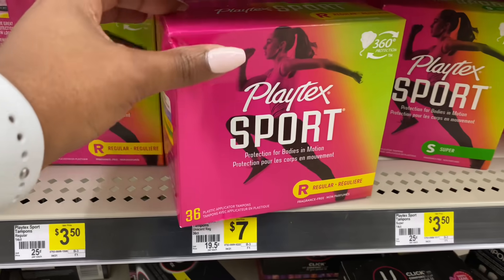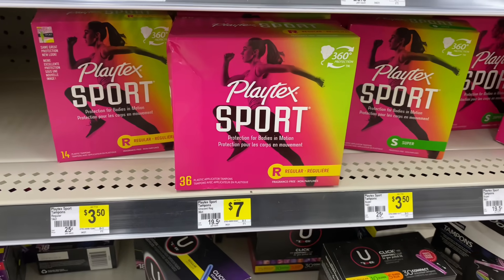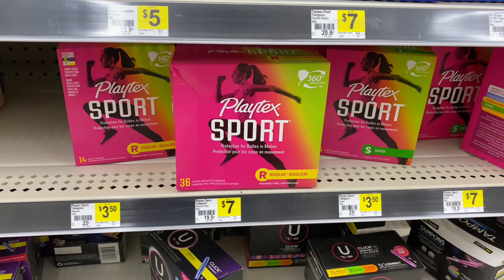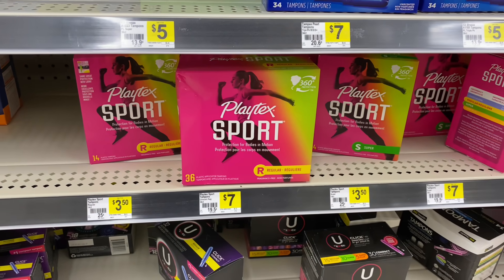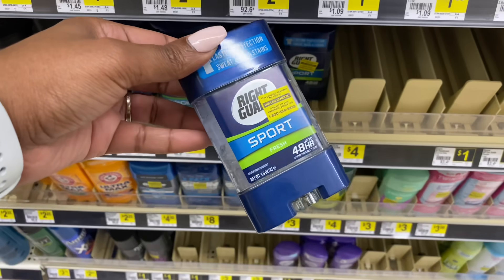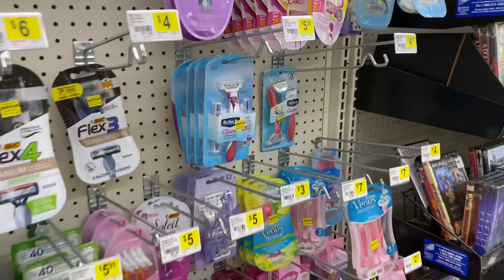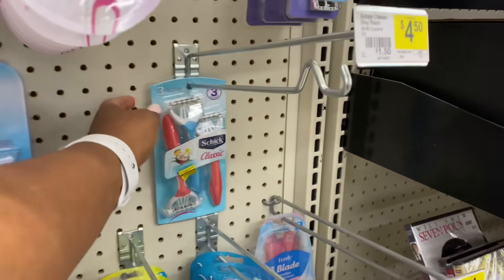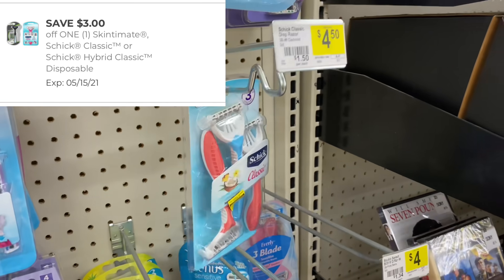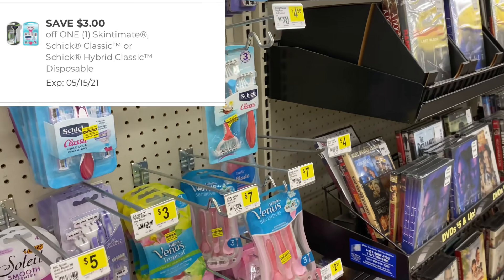Next are the Playtex Sport tampons — priced at seven dollars — and we have a two dollar digital coupon, but that coupon is only good for the 36 count. It may seem like a lot out of pocket, but if you pair it with a five off of twenty-five you'll still save. Then there's Right Guard deodorant priced at $2.25 with a one dollar digital coupon, and last, Schick razors priced at $4.50 with a new three dollar digital coupon — making those $1.50 out of pocket.